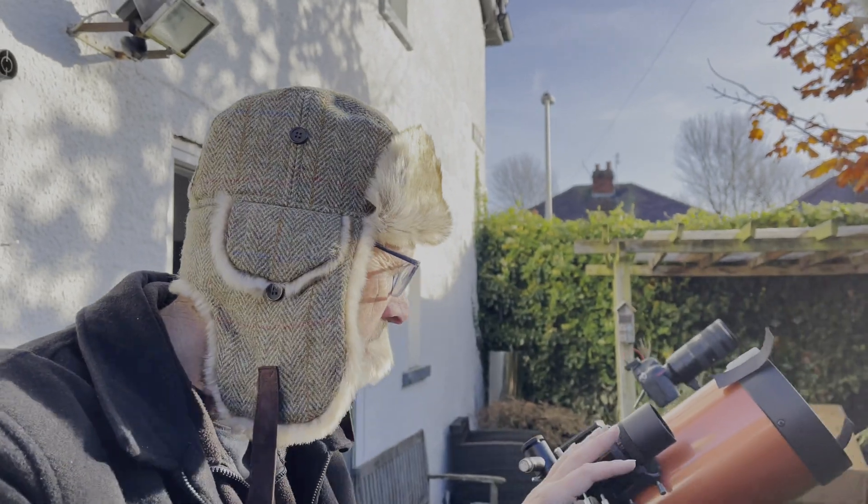Welcome to another video, I am the Star Man and I'm here in the garden this morning. It's a little bit hasty, I'm afraid, because I wasn't expecting to do this, but we've actually got a bit of a special event going on at the moment. I just want to turn you around and show you this — I've got my telescope set up here.